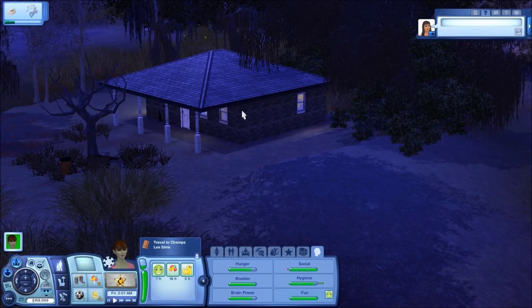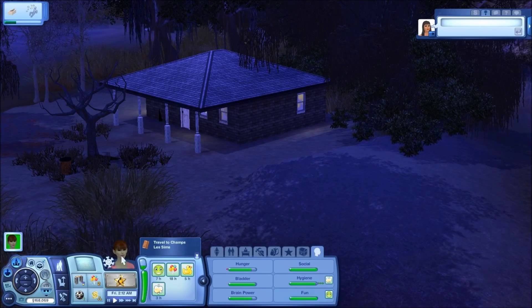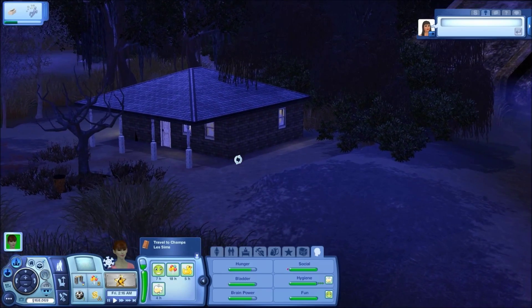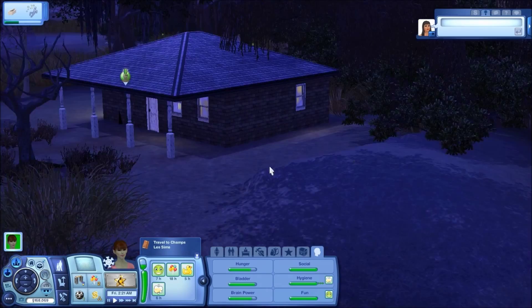Hey everybody, this is Kimberly with another Sims 3 — I guess you could call it Extreme Home Makeover — with my alien Sim, Florida Hale. She is going to do a makeover on this house in Twinbrook. It's one of the houses in the really swampy area, and she just moved here.